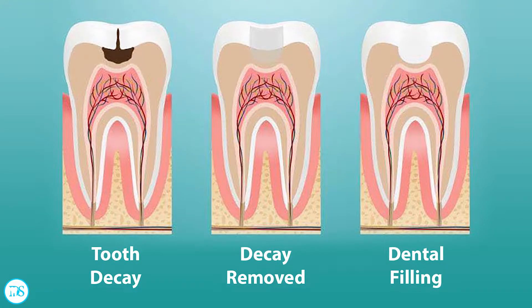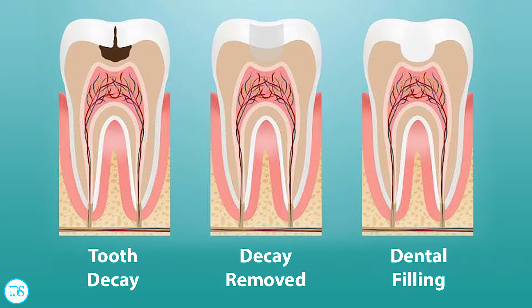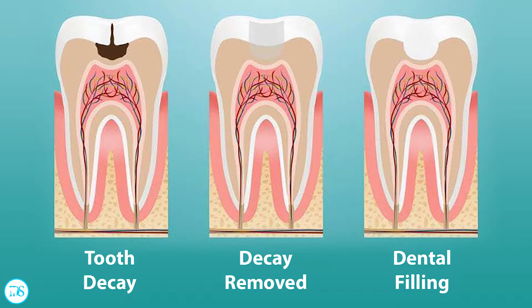So the dentist will use their drill and drill away all the part of the tooth that's infected with bacteria. Once all that decay is cleaned away and you have clean tooth structure, the dentist will put their filling material and basically build that tooth back up. It's a very straightforward procedure.